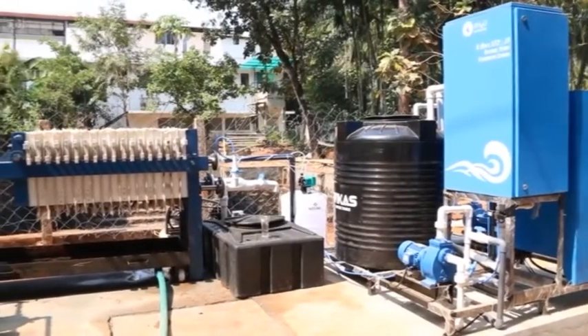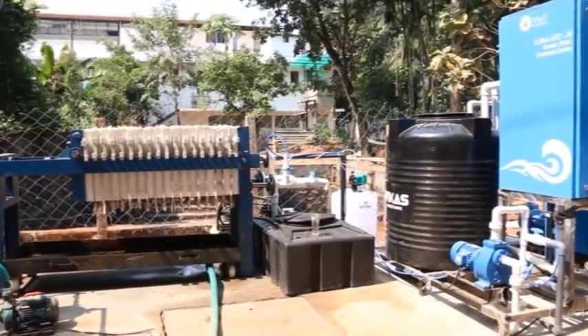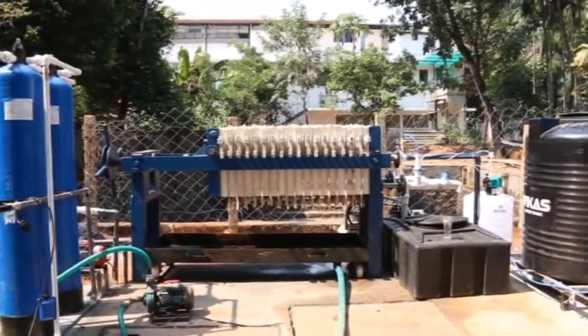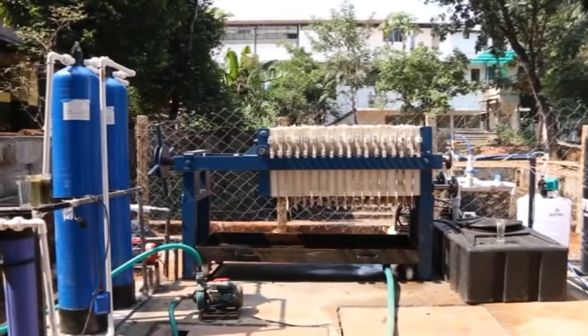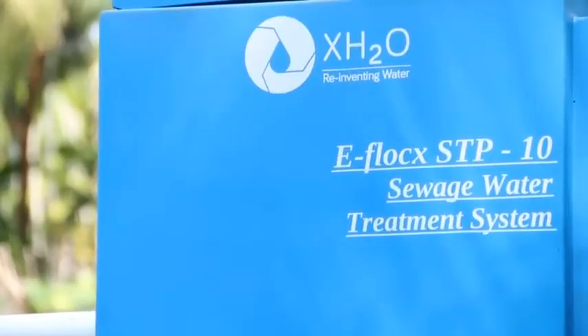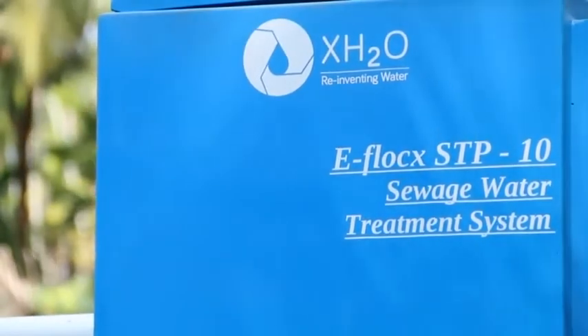Monarka Instructions have entered into the field of STP with a primary motive to save the environment and water. We now use eFLOC systems manufactured by XH2O Solutions Pvt. Ltd., Ahmedabad. We are the sole distributors of this system in Kerala.